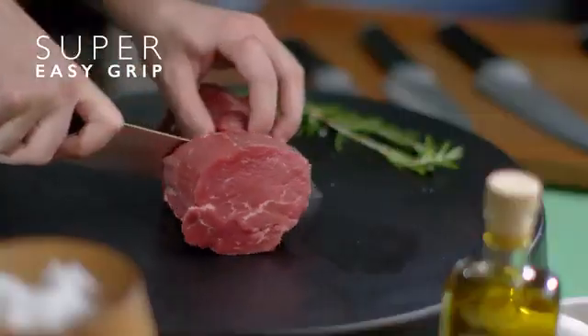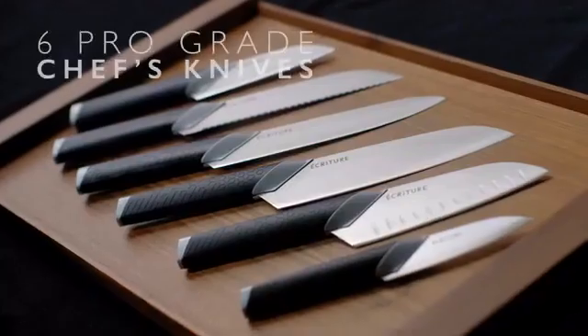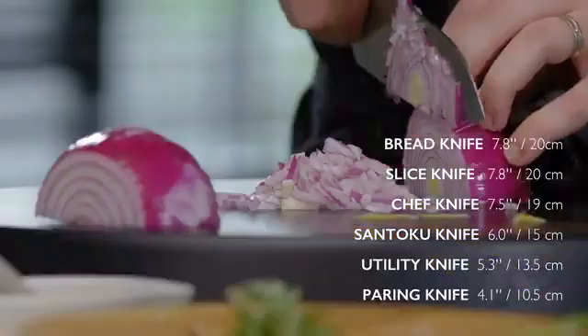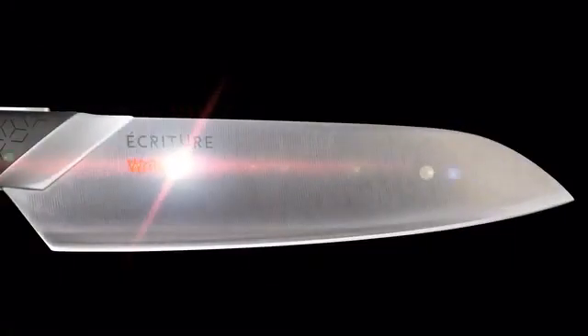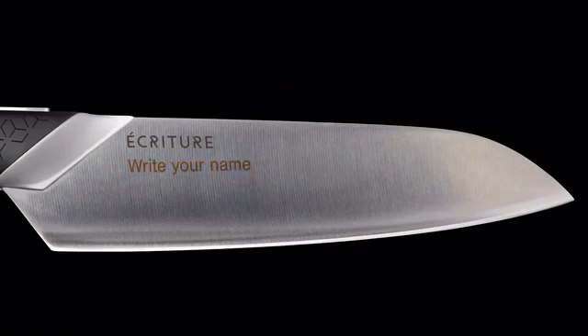There's always a knife for the job in hand with Ecriture's Perfect Knife Collection. We've curated a very strong range of six knives that have every job in the kitchen covered, whatever you're doing. Personalize it with your name engraved right on the blade, or make it the perfect gift in time for the holiday.